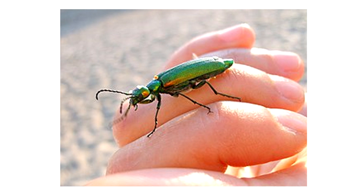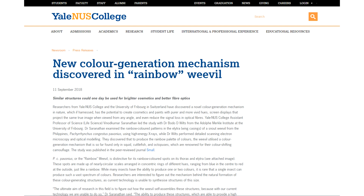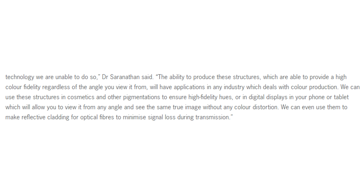One of the researchers said: 'The ability to produce these structures, which are able to provide a high color fidelity regardless of the angle you view it from, will have applications in any industry which deals with color production. We can use these structures in cosmetics and other pigmentations to ensure high fidelity use, or in digital displays in your phone or tablet, which will allow you to view it from any angle and see the same true image without any color distortion. We can even use them to make reflective cladding for optical fibers to minimize signal loss during transmission.'